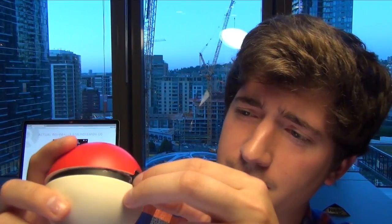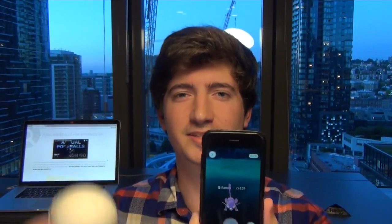I think we both had the same idea, but did different things. Here's my thing — it's a foam Pokeball stuffed with a TI sensor tag. This lets an app I wrote detect when the ball is thrown and throw the ball in the game.